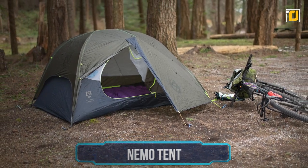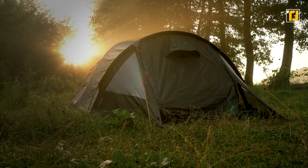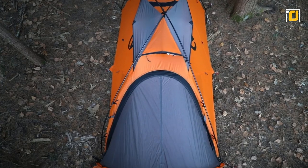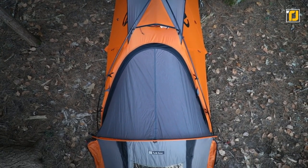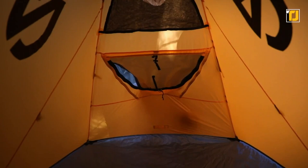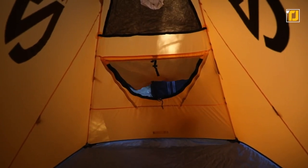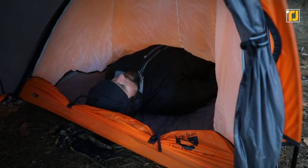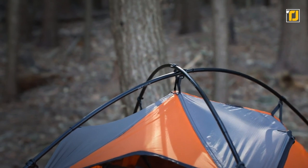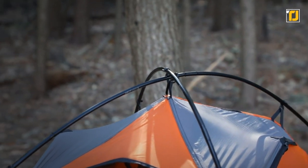Number 6: Nemo Tent. We've already seen some of the coolest tents on the market, but this bad boy from Nemo might just take the cake. It's not related to the movie Finding Nemo, but if there's any consolation, at least it's still orange and kind of looks like a clownfish. All jokes aside, this is one of the most advanced camping tents out there thanks to its futuristic design language — it looks like one of those tents that an astronaut might use or something.